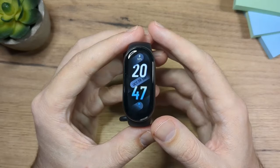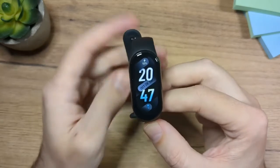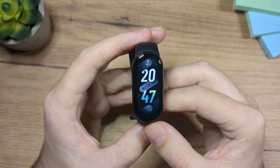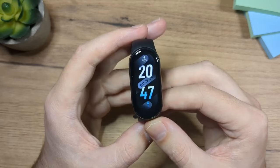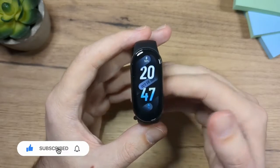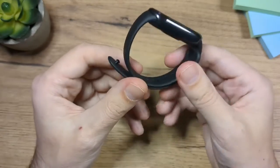The last point I want to mention is water resistance. This fitness band is waterproof up to 5 ATM, which means you can swim with it in shallow waters or take showers with it. So that's another big plus for the Xiaomi Mi Band 8.